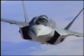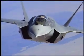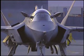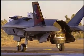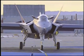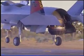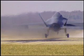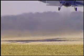The A model is a conventional design that will go to the U.S. Air Force. The B model is equipped with a lift band that gives it short takeoff and vertical landing capability. It will be used by the U.S. Marines and Britain's Royal Navy and the RAF. And the C model features strengthened gear and a larger wing for carrier operations with the U.S. Navy.